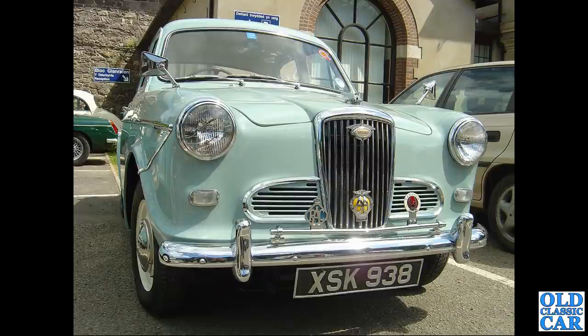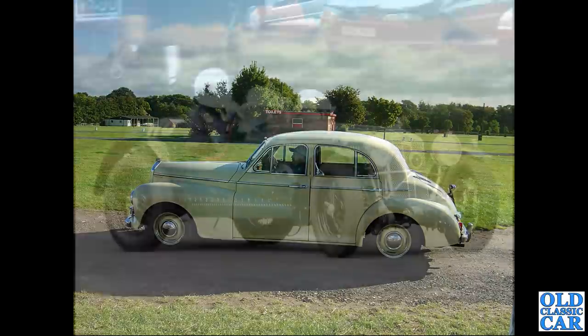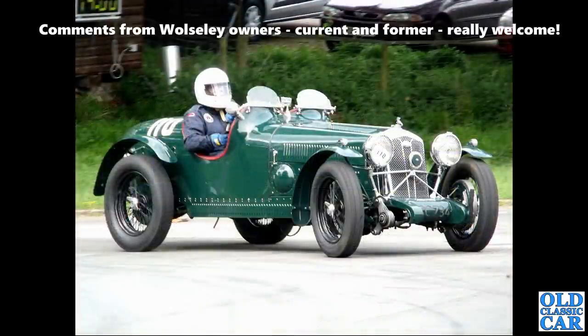In the mid-2000s, XSK 938, an early 1500, was spotted at a small classic car gathering in North Wales. A side view of a Wolseley 680 in a very nice light yellow colour, seen at Malvern in the mid-2000s. Another Wolseley Hornet Special at a VSCC gathering rounds out this section.